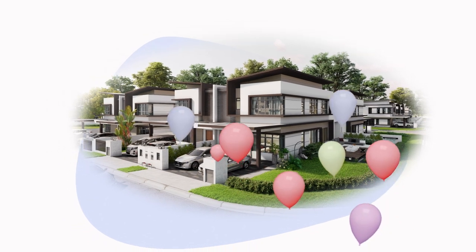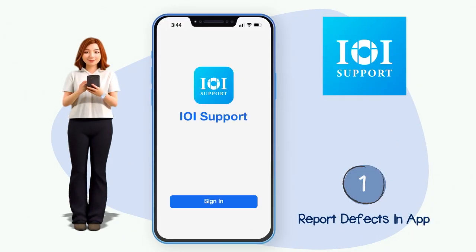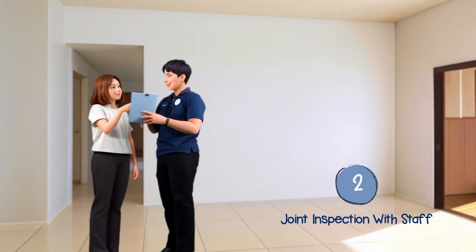Welcome to the IOI community and congratulations on being a proud homeowner. When inspecting your new property, do report all defects in the IOI support app. Our staff will conduct the first joint inspection with you during the key collection, or a defect report submission if needed.